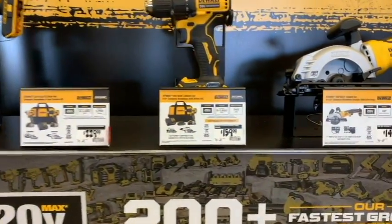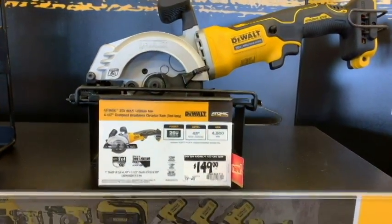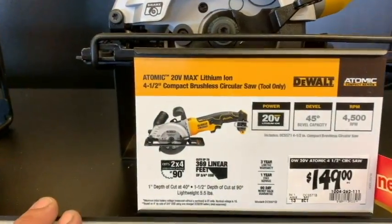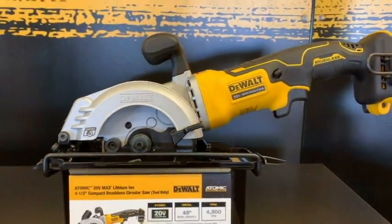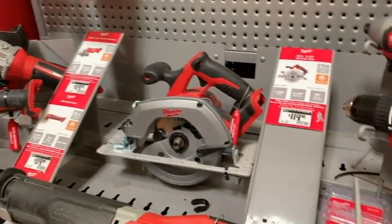Looking at their new 20-volt lineup — this stuff is looking pretty cool. I was looking at this cutting saw and I was like, man, that looks pretty nice. Long reach, kind of getting into some tight spots — $150. If you have a Dewalt kit already, it might be a nice new addition. More power, size meets power.